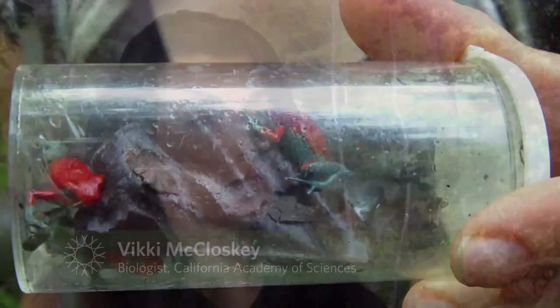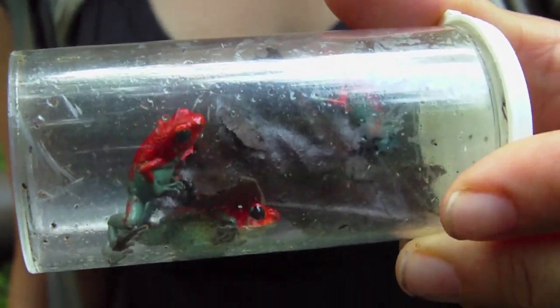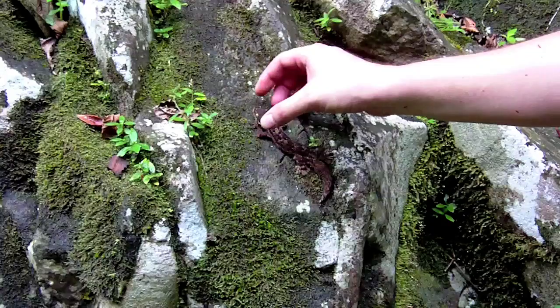We also wanted to target equal amounts of male and female animals to bring back to breed, so that we could sustain the collection here without too many collecting trips. The collecting trip focused on herps — amphibians and reptiles.